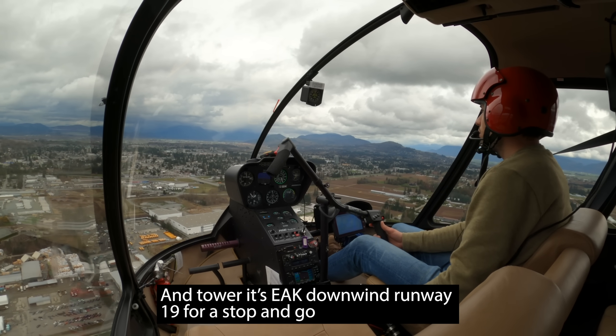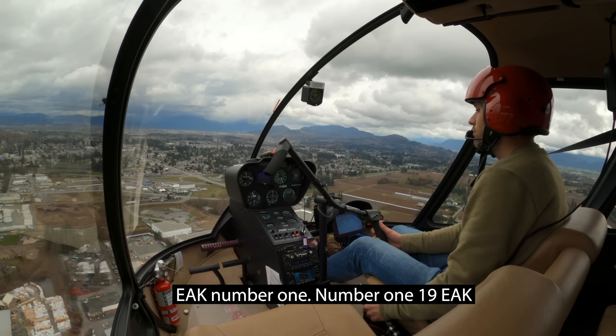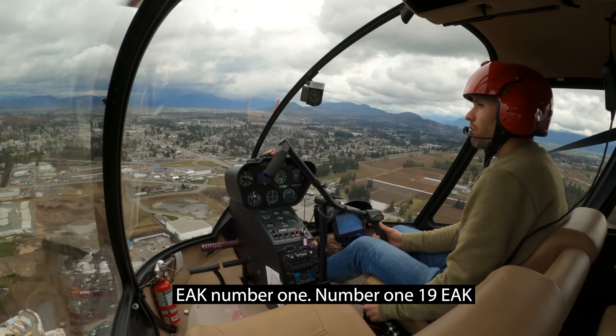And tower, it's Echo off the Kilo, downwind runway 19 for stop and go. Echo off the Kilo, number 1. Number 1, runway 19, Echo off the Kilo.